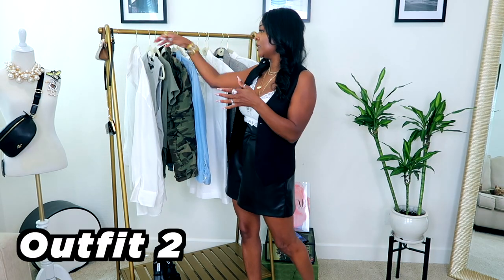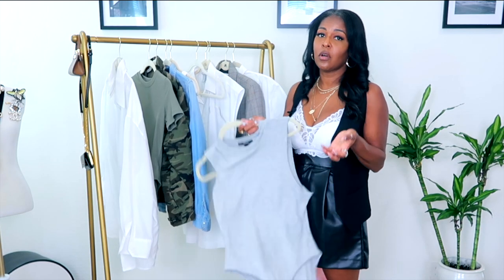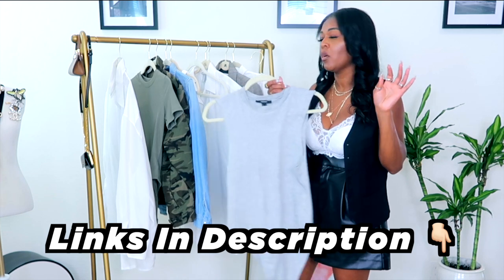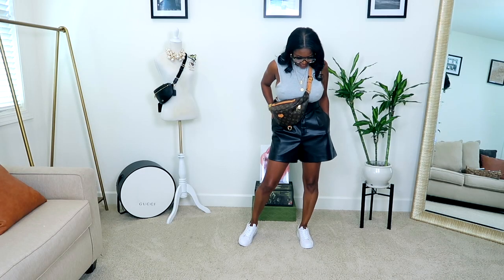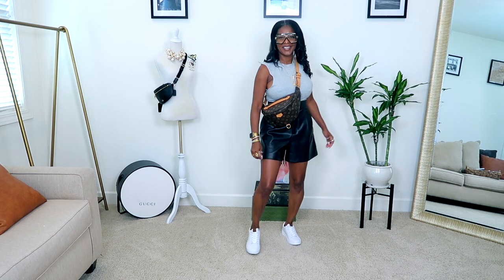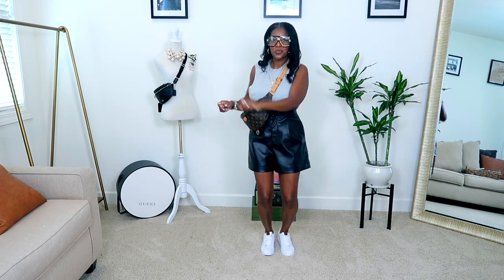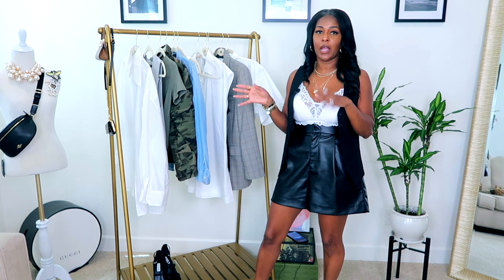Next I have a muscle bodysuit from Forever 21 — it's old, but I'll try to find something similar linked in the description box below. I paired it with a Louis Vuitton bum bag, Coach white sneakers, and some shades. This is great for running errands, taking the kids to the park, or walking around an outdoor area.